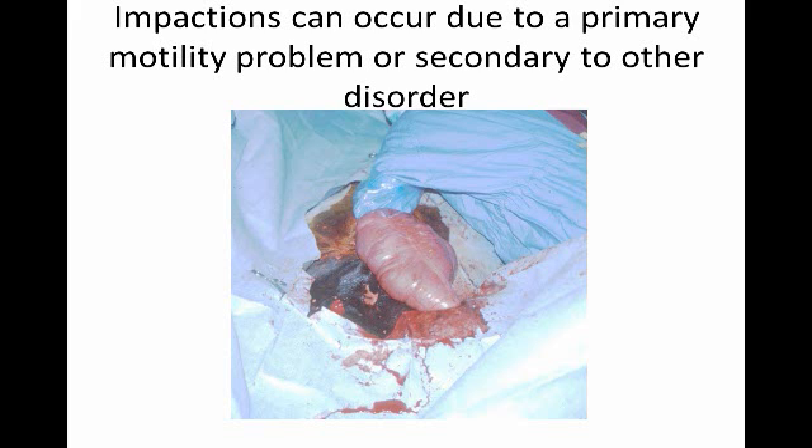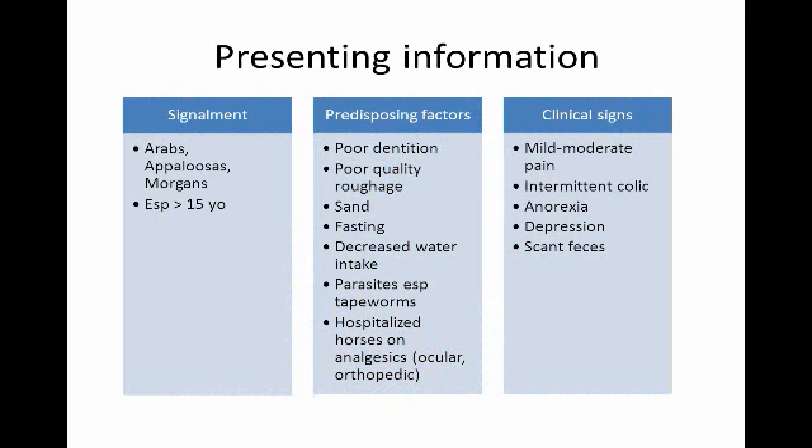In the center of the screen, the cecum is a structure that's outside of the horse's belly, and the surgeons are going into the belly to find some other structures. Most commonly, this affects Arabs, Appaloosas, and Morgans, and we have no idea why. It is more common in older horses, probably related to neuronal degeneration.